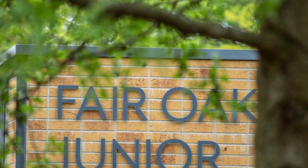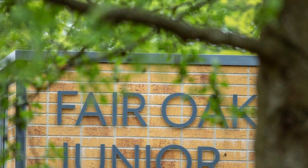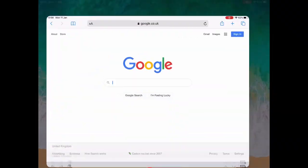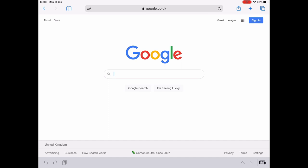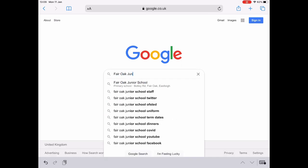I will now show you the website and how to find everything on there that you are going to need to support your child in their home learning. The first thing you need to do is open up the internet and type in Fairwick Junior School to get yourself to the Fairwick Junior School website.